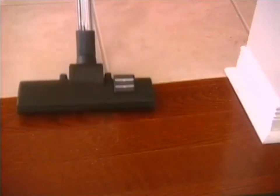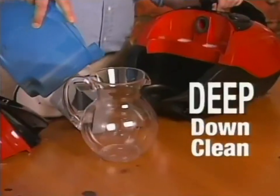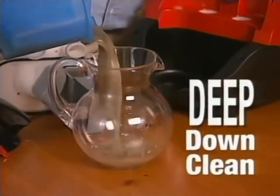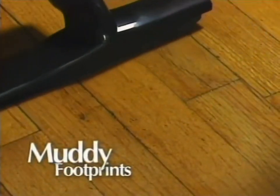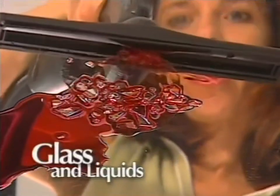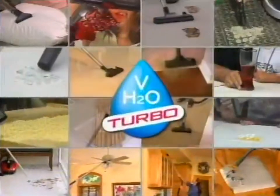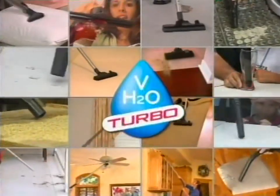The H2O Vac is unique because it not only captures the dirt you see, it also suctions the dirt you don't see, giving you a deep-down clean every time. Muddy footprints, simple. Broken eggs, including the shells, easy. Even juice and broken glass, no problem. Wet, dry, large or small, the H2O Vac really does it all.